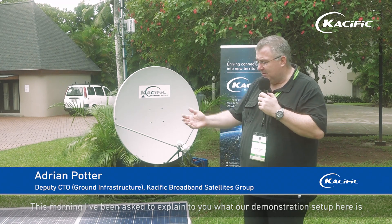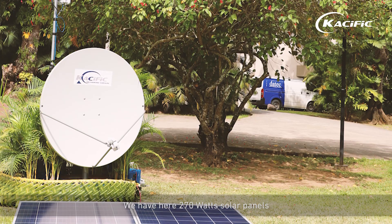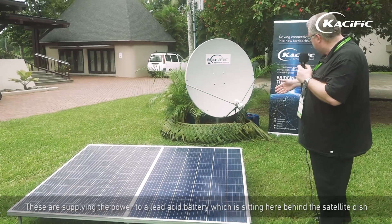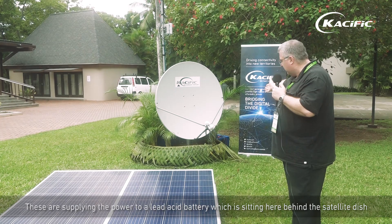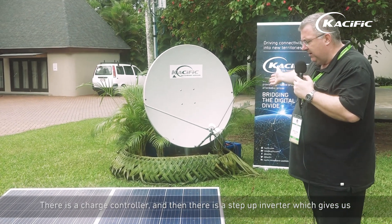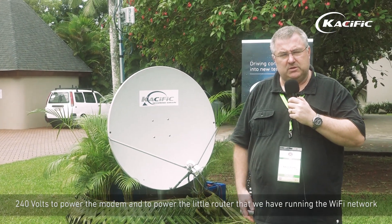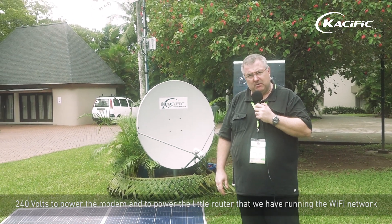This morning I've been asked to explain what our demonstration setup here is. We have 270 watt solar panels supplying power to a lead acid battery sitting here behind the satellite dish. There's a charge controller and then a step-up inverter that gives us 240 volts to power the modem and the little router running the wifi network.